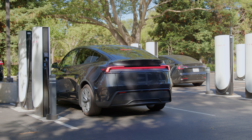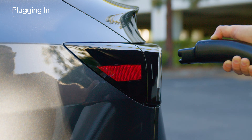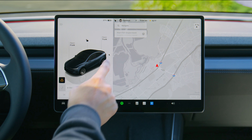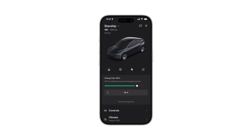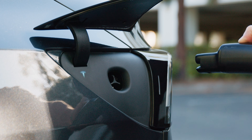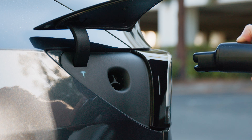Once you arrive, open your charge port by pointing the connector at your car and pressing the button on the handle, from the touch screen, using the Tesla app, or by pressing the charge port door. The Tesla T illuminates in white, indicating that your car is ready to charge.